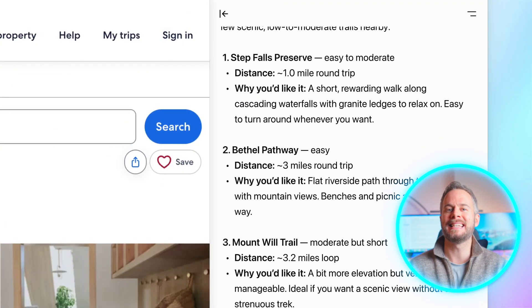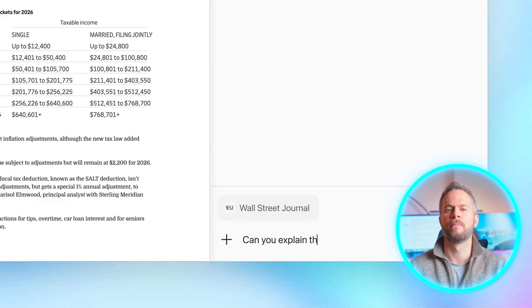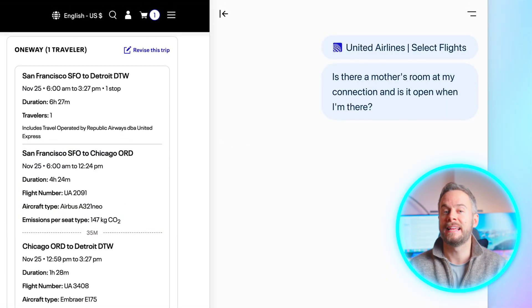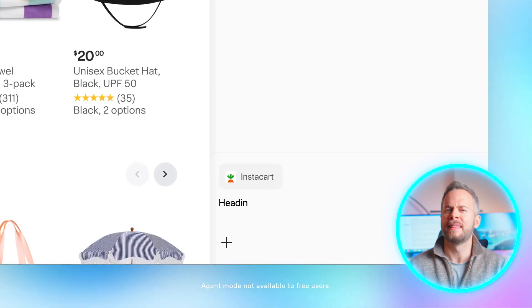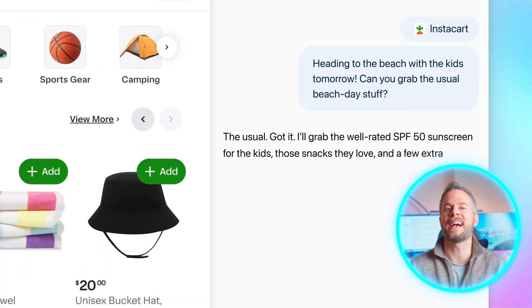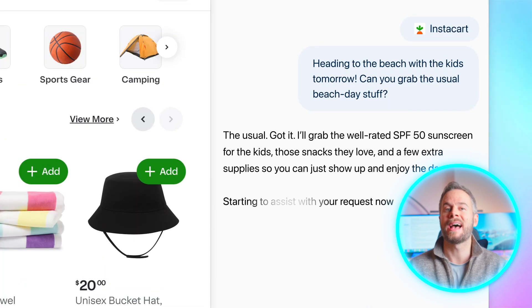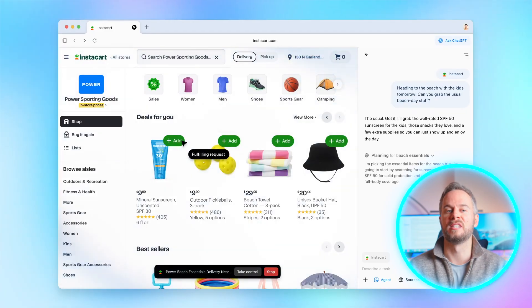The key difference is that ChatGPT isn't just added in — it's part of the browser experience itself. There's a ChatGPT sidebar that can summarise, explain, translate, or compare anything you highlight on a page. There's also Agent Mode, which lets the AI perform simple guided actions like filling in forms, researching topics, or handling small multi-step tasks, always with the user's approval.